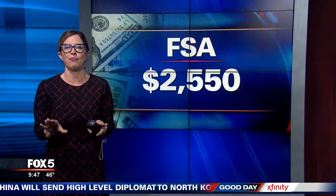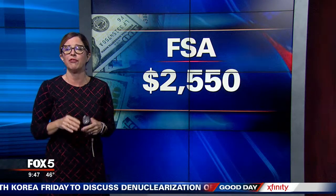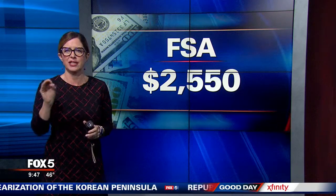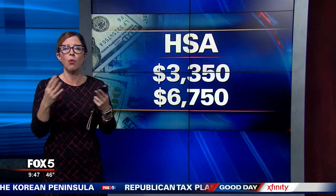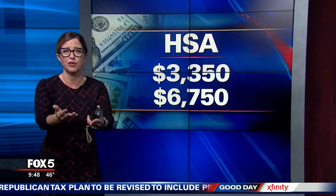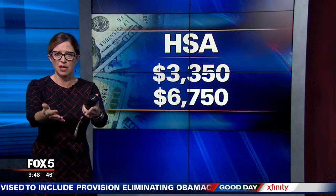Let's break this down. The FSA allows you to set aside more than $2,500 in pre-tax dollars to pay for medical expenses. This money is withheld from your paycheck. With an HSA, you can save more annually — up to $3,350 for yourself, or $6,750 for the family plan. Again, this comes from your paycheck.